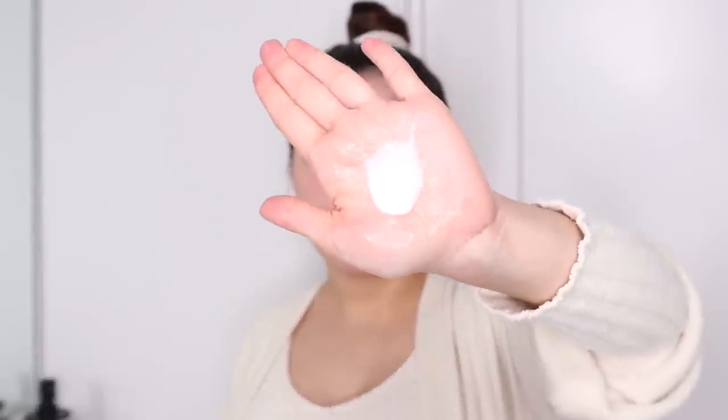This is what the face wash looks like — it looks like a cream. As you massage it onto your face it turns into a foamy consistency. I wash my face for 60 seconds because anything less than that just isn't enough time to clean my face.